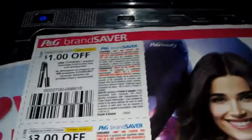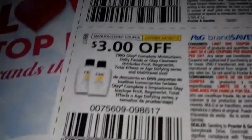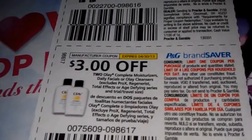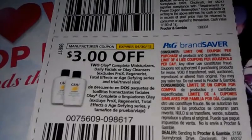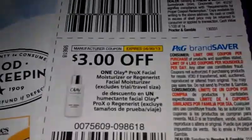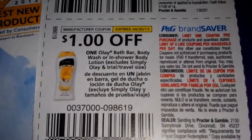We have two dollars off one Vidal Sassoon hair color, a dollar off one CoverGirl product, two dollars off two Complete Moisturizer daily facials or Olay cleanser — excludes the Pro-X, the Resistance, Total Effects, and Age Defying. Three dollars off the Pro-X facial moisturizer.